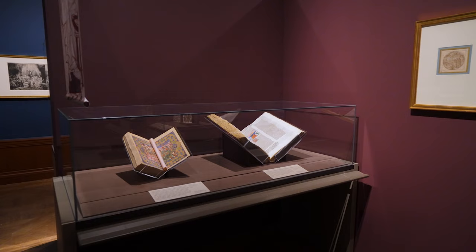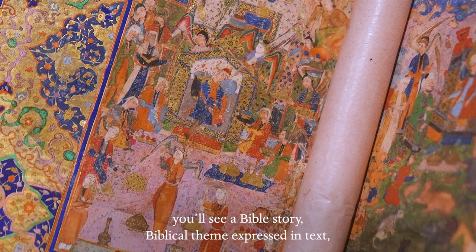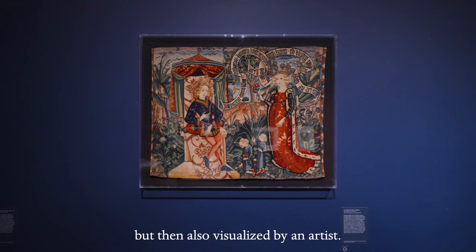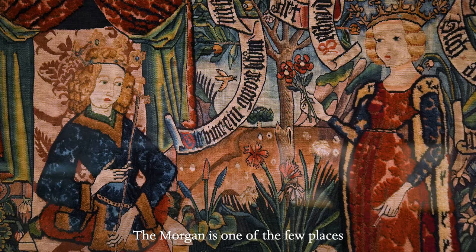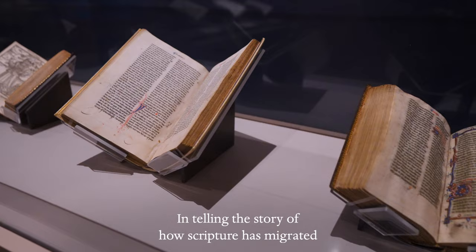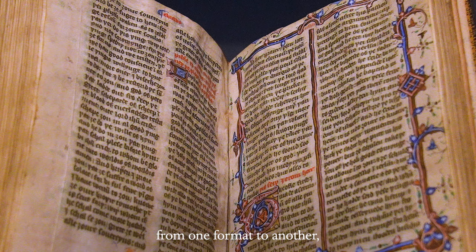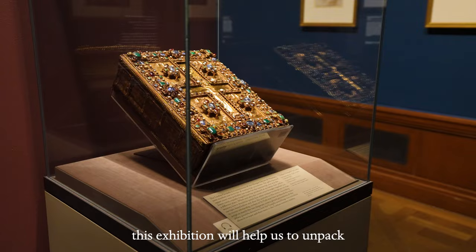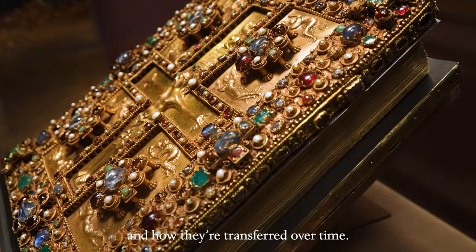Time and time again in this exhibition, you will see a Bible story, a biblical theme expressed in text, but then also visualized by an artist. The Morgan is one of the few places that can actually show that artistic process. The Bible still has a huge impact on the way that we understand and see the world. In telling the story of how Scripture has migrated from one format to another — from printing to the decorative arts, from decorative arts to fine arts — this exhibition will help us to unpack and understand those stories better and how they're transferred over time.